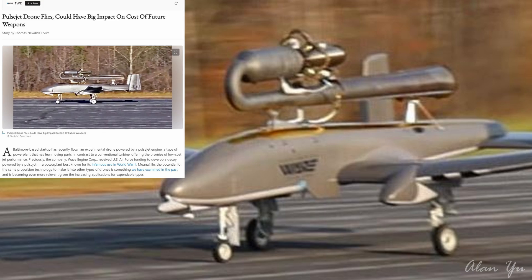Lots of clouds today and the cold weather continues. How about this one — looks really interesting in terms of a drone. This one says: 'Pulsejet drone flies, could have big impact on cost of future weapons.' A Baltimore-based startup has recently flown an experimental drone powered by a pulsejet engine, a type of power plant that has few moving parts, in contrast to a conventional turbine, offering the promise of low-cost jet performance.